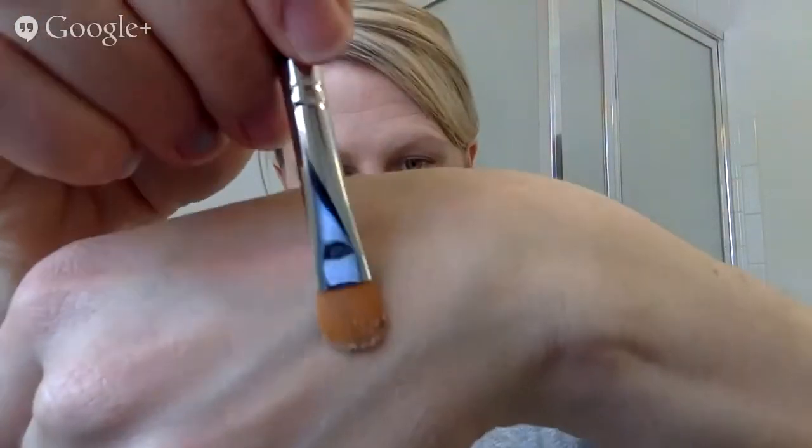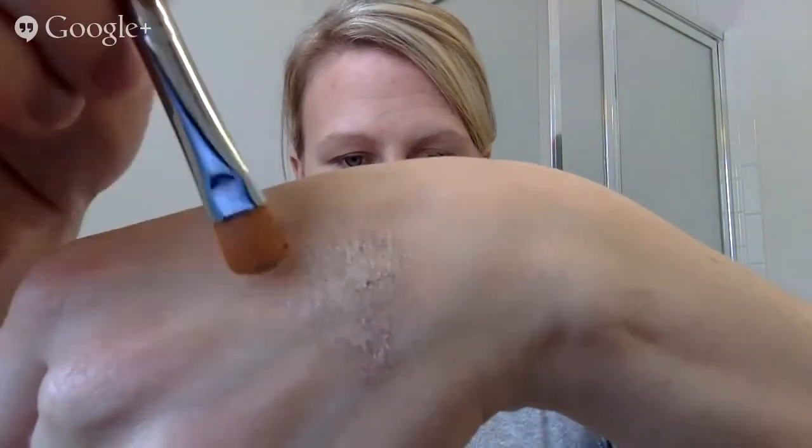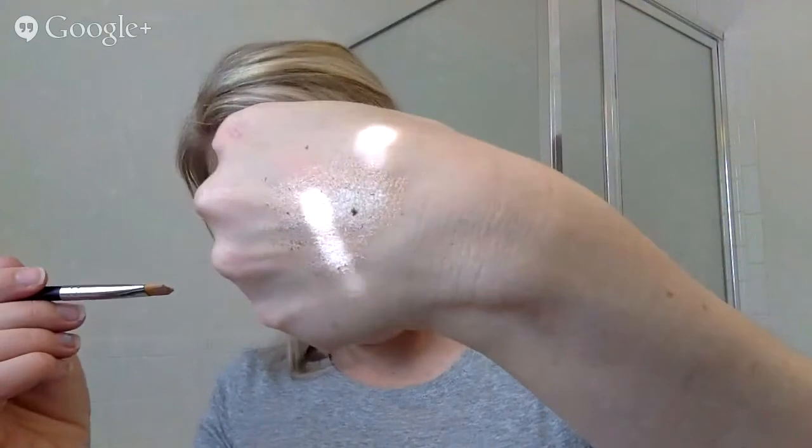I'm going to put it on my hand first so you guys can see the color up close, because it's so pretty. You don't need a lot — I probably put a little bit more on there than you need, but I'll just blend it in. Did you see that little bit of sparkle there? Super, super pretty. I think this is my new favorite color, actually.